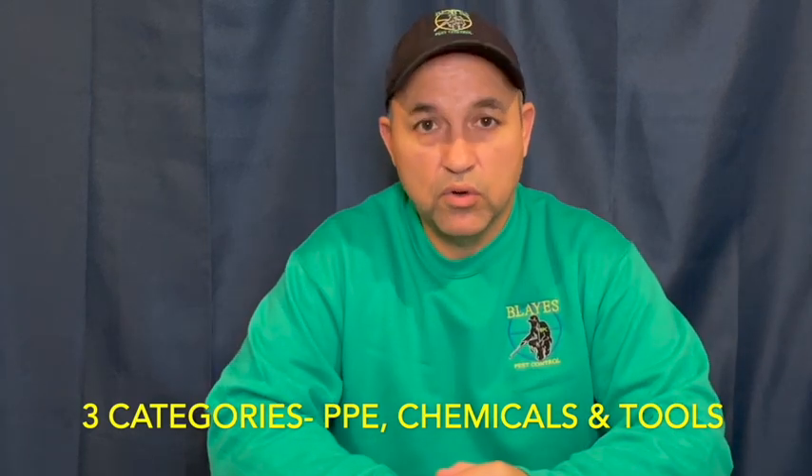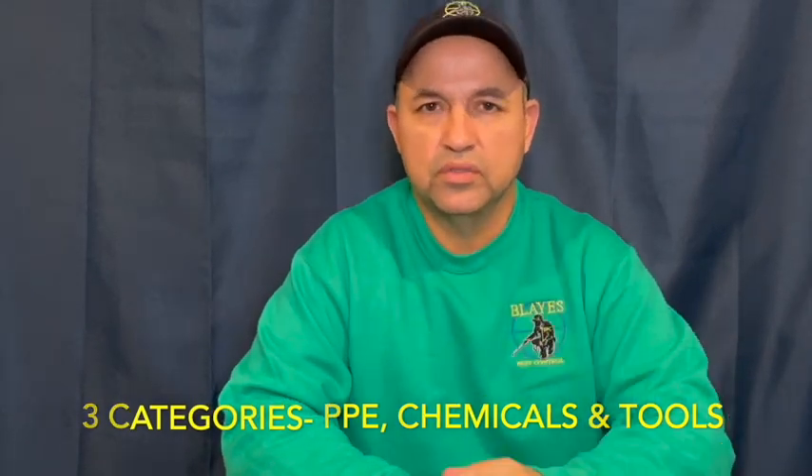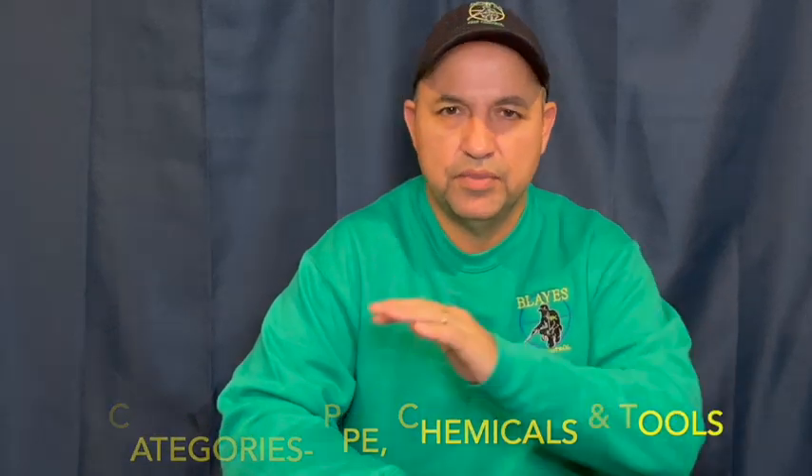The first category is PPE — personal protection equipment — essential to get the job done safely. The second category is the chemicals I carry, and the third is the essential tools that should be in the bag. Starting with PPE, one of the most important items is your N95 mask. It protects you from any elements in the rooms you go into, and also from the chemicals. Aerosol cans in particular tend to go airborne, so masks are very important.